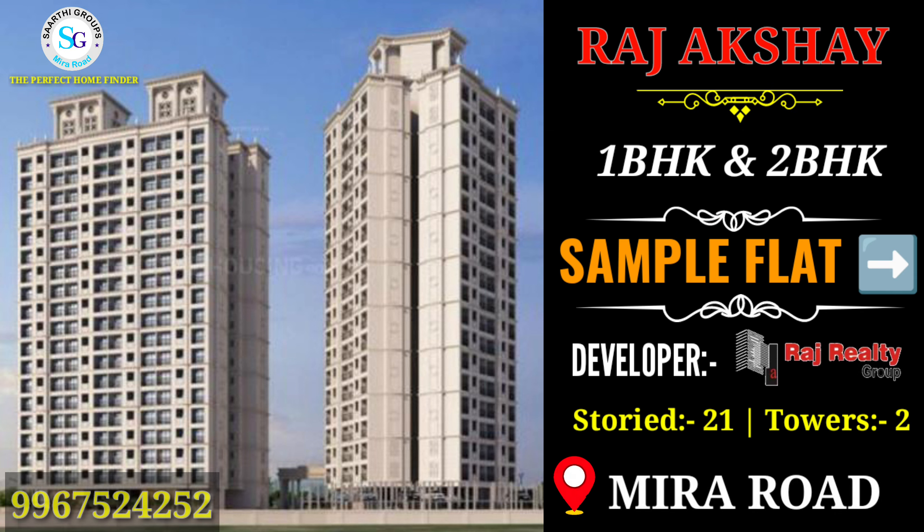I have brought a new project for you by Raj Akshay. Raj Reality is a project of 1 and 2 BHK configuration. There is a 21-story tower with two building assets.